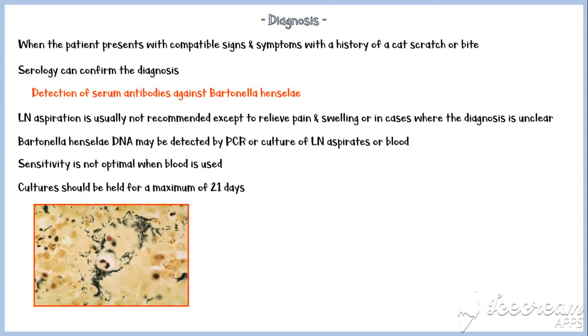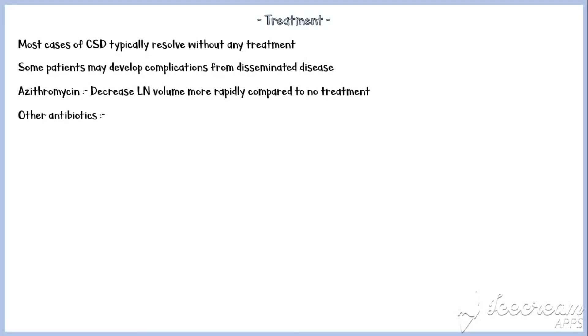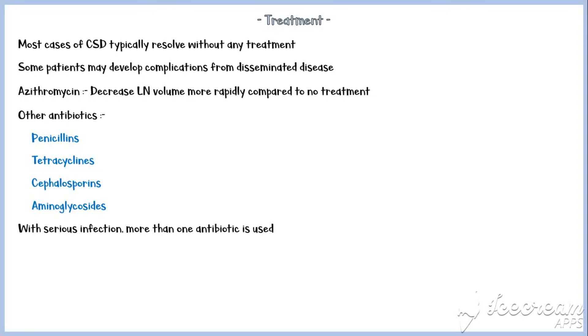Here is a microscopic image of Bartonella henselae. Finally, let's discuss the treatment of cat scratch disease. Most cases of CSD typically resolve without any treatment. However, some patients may develop complications from disseminated disease. Azithromycin has been shown to be effective in decreasing lymph node volume more rapidly compared to no treatment. Many other antibiotics are also effective against Bartonella species, including penicillins, tetracyclines, cephalosporins, and aminoglycosides. With serious infection, more than one antibiotic is used.